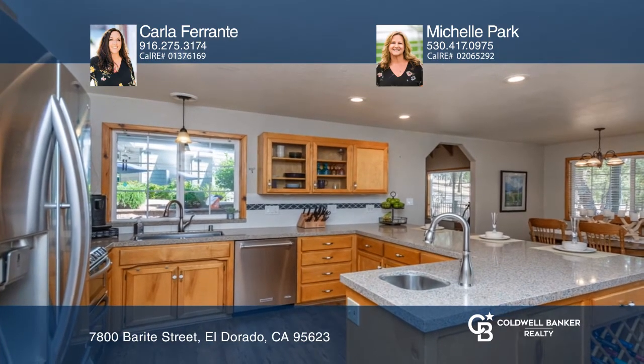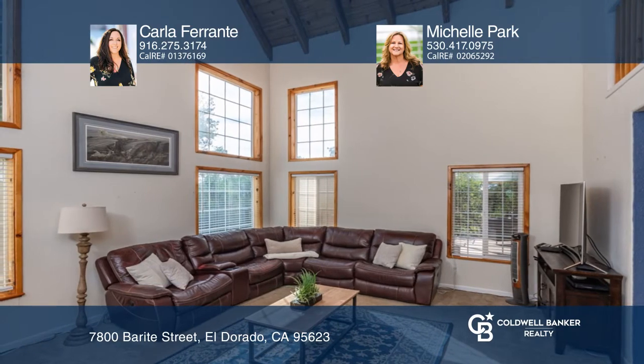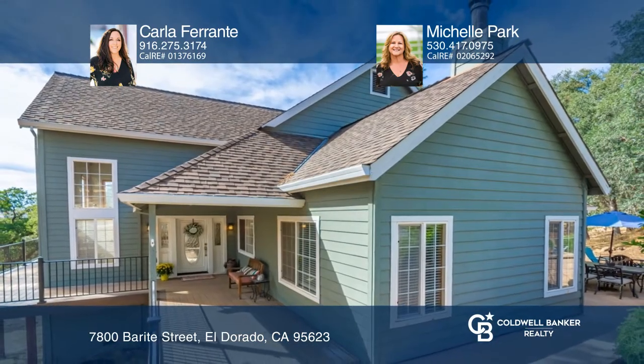There's plenty of room for all of your toys. Think this could be your dream home? Take the first step by calling Carla Ferrante and Michelle Park today.